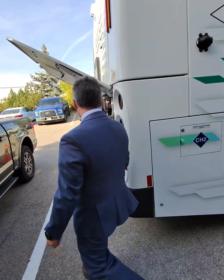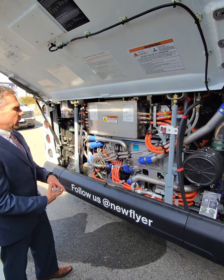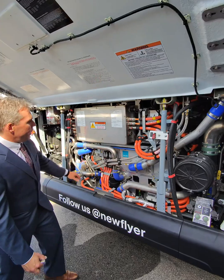Coming around to the rear, we have the Ballard FC Move 100 kilowatt fuel cell, which is right here. It's Ballard.